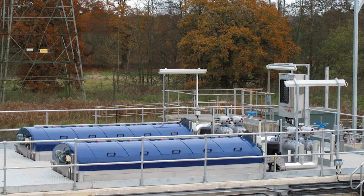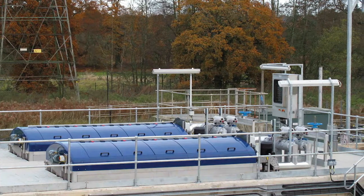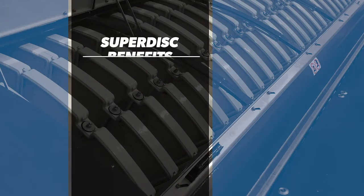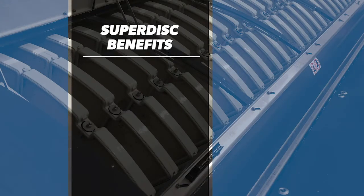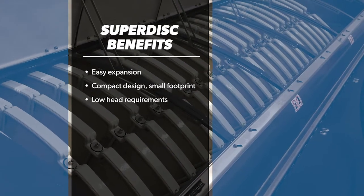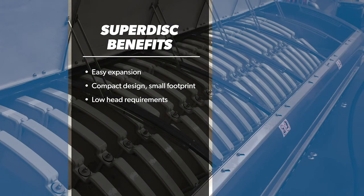The Super Disc is also available through our mobile rental fleet for temporary needs. Super Disc benefits include low head requirements, reduced footprint when compared with conventional media filtration, and easy expansion.